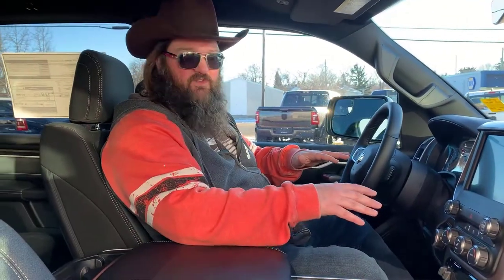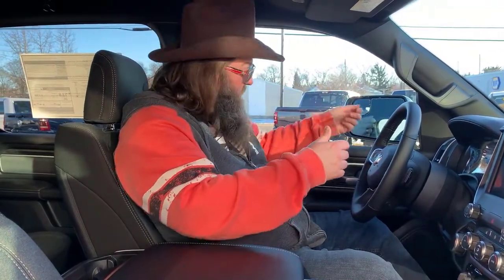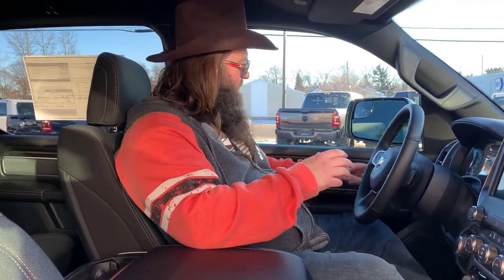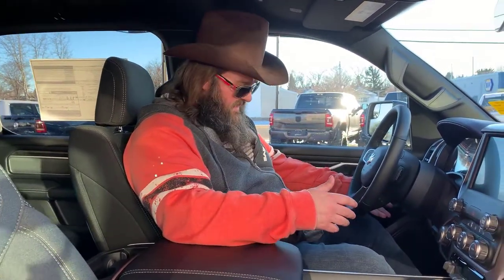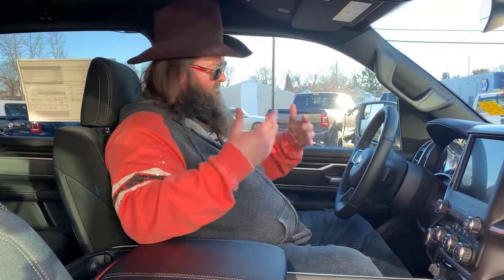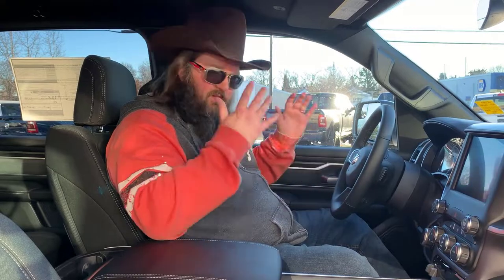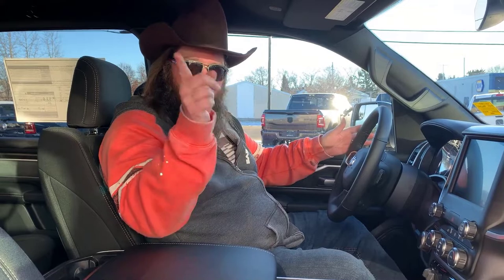If you're driving down into a tight parkade where it's really, really tight and you can't get out, instead of rolling down your window and trying to pull the mirrors in manually, you just hit a button and boom, they go in — then you hit another button and boom, they pop back out. Super convenient. It's also got adjustable pedals on the bottom — you can drop them all the way to the floor or bring them all the way up, so drivers of all sizes are going to be comfortable.